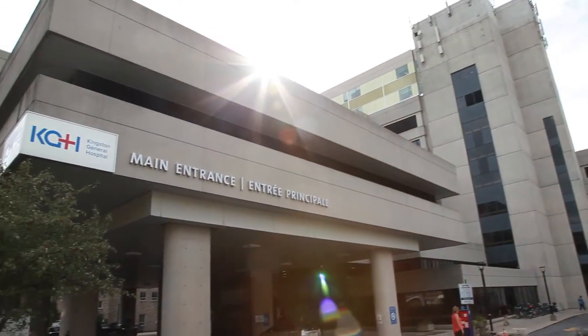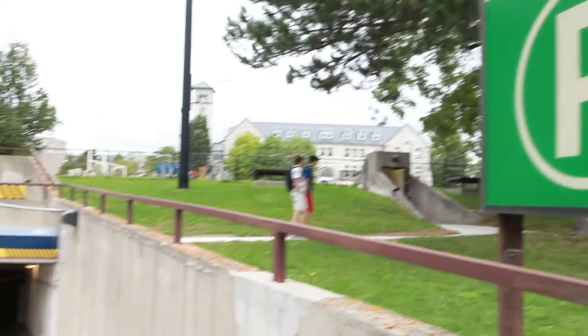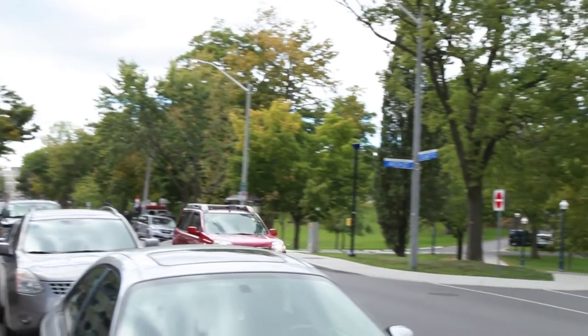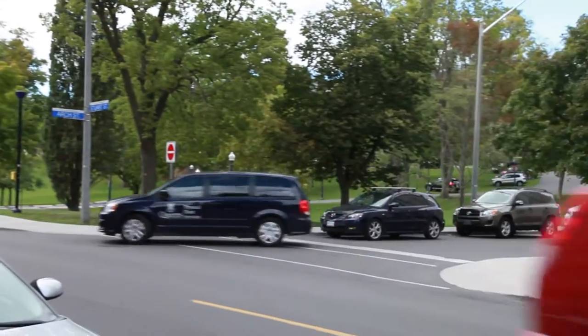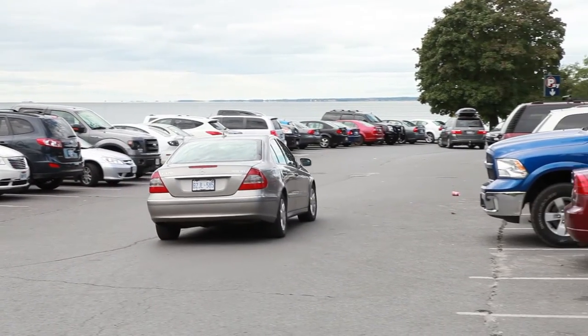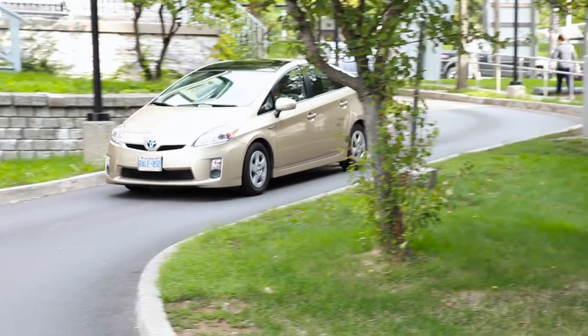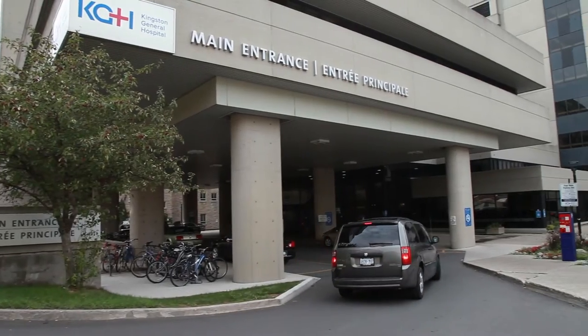Are you coming to KGH for the first time, or maybe you just need to know where to park during your visit? This is an overview of the many parking options around Kingston General Hospital to help you prepare for your visit ahead of time. There are pay and display parking spots available at the main entrance of the hospital.